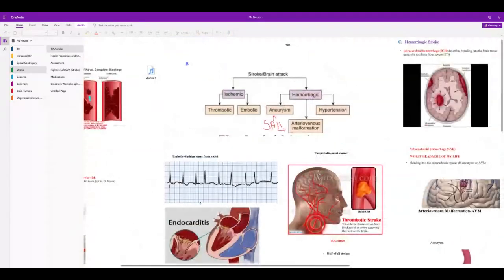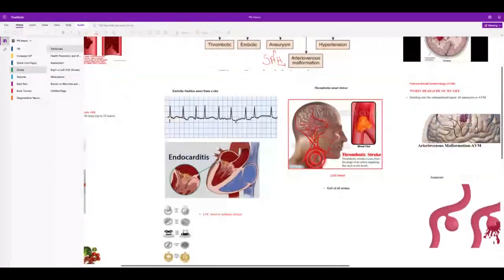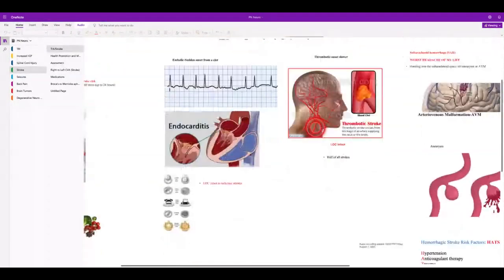Hemorrhagic versus ischemic stroke: ischemic can be embolic and comes on suddenly; hemorrhagic also comes on suddenly. Most strokes are thrombotic. With ischemic stroke, patients usually maintain their LOC, but with hemorrhagic stroke they typically have a decrease in LOC — which makes sense because they're bleeding in the brain. AFib is a huge risk factor, and it's the most common clinically significant dysrhythmia, so make sure you know how to read the strip.